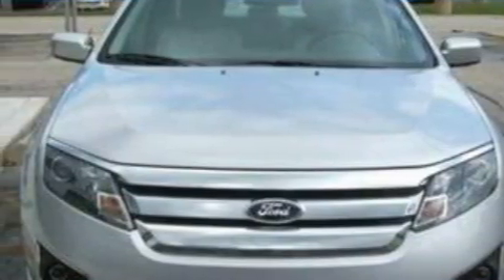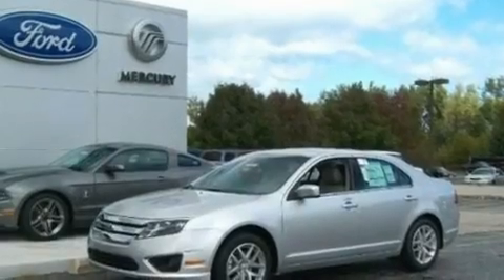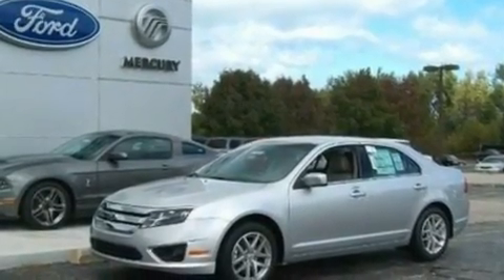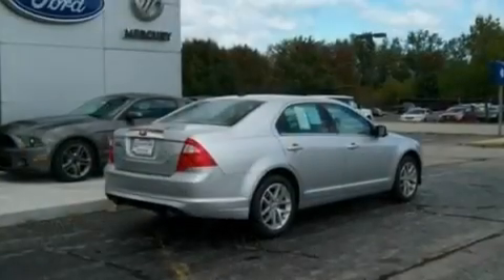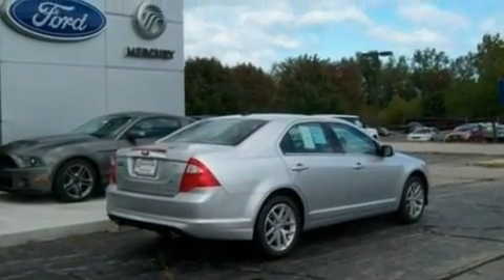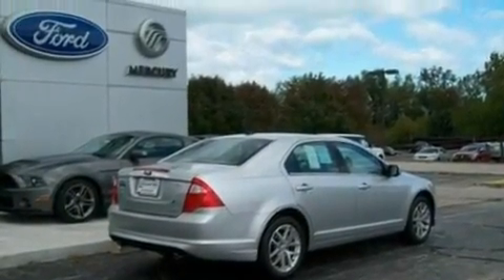Its top features include heated front seats, cruise control, heated side-view mirrors, a six-speaker audio system, leather seats, a double wishbone independent front suspension, 17-inch wheels, traction control and stability control systems, a keyless entry system, and an anti-theft protection system.